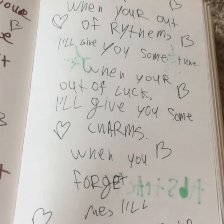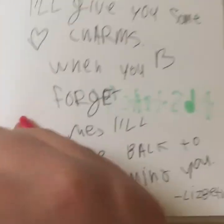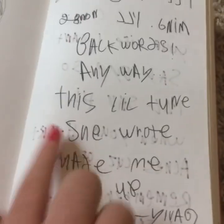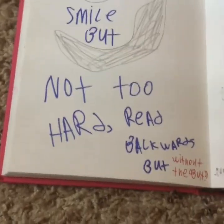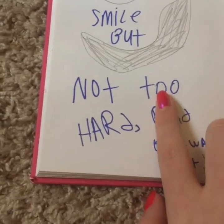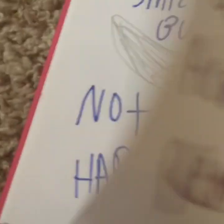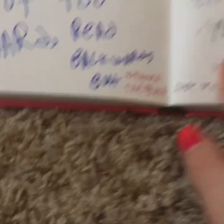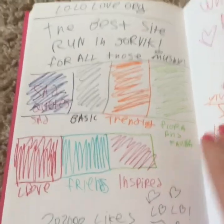And then I did another one: 'When you're out of rhythm, I'll give you some tune. When you're out of luck, I'll give you some charms. When you forget me, I'll be back to remind you.' And that's something I just said to Yulva. And then I just wrote it backwards up there. It says 'smile, but not too hard.' And then if you read backwards it's 'hard to not smile.' I just thought that was cool. So I made up this little website thing that the girls liked but was taken down, and it had a bunch of quotes. 'Why was Lolo taken down?' It was searched like 14 million times. Stars are so interesting — twinkling like magic specks, and then a ball of natural gases up close.